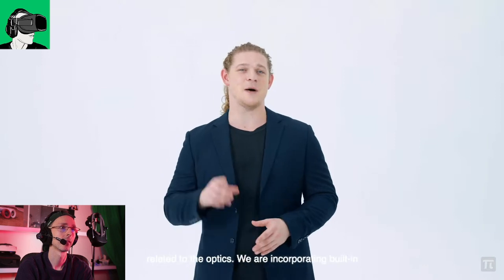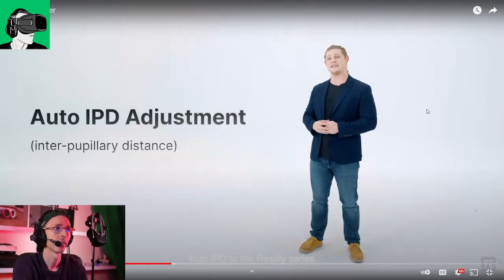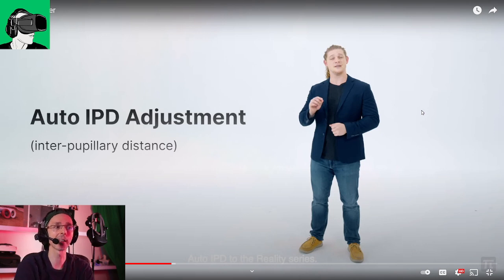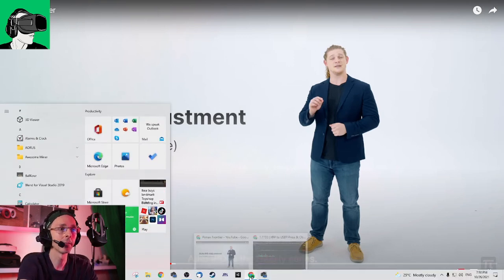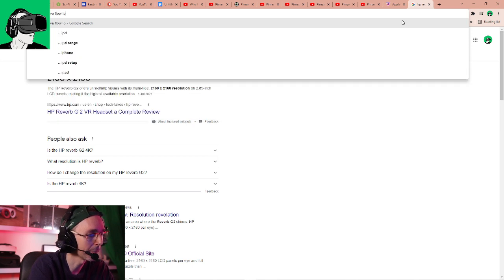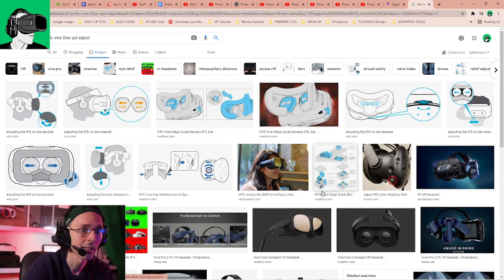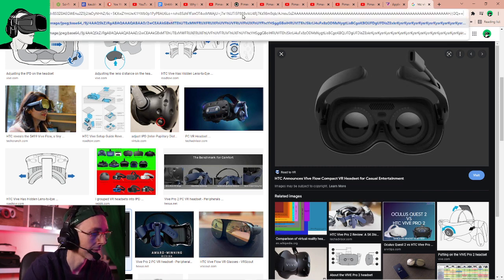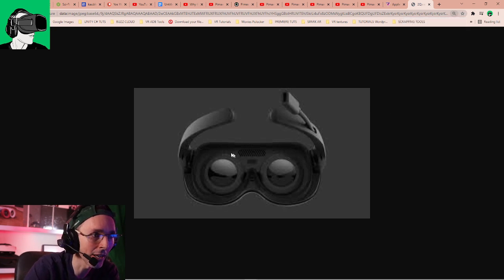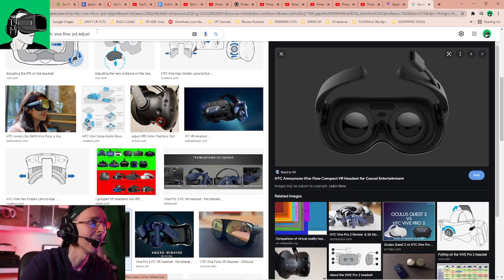There's another thing related to the optics — they're incorporating built-in automatic interpupillary distance adjustment, auto IPD. What's very interesting is that at the moment you have to fiddle around — for example, with the HTC Vive Flow, you have to go inside of the headset and click it into position. There's nothing underneath the headset itself to actually adjust it. Same with the Oculus Quest 2 IPD — you have to go inside of the headset and adjust it manually. There are no buttons below the headset. And the Lynx R1 is the same — you're not going to be able to adjust it externally either.